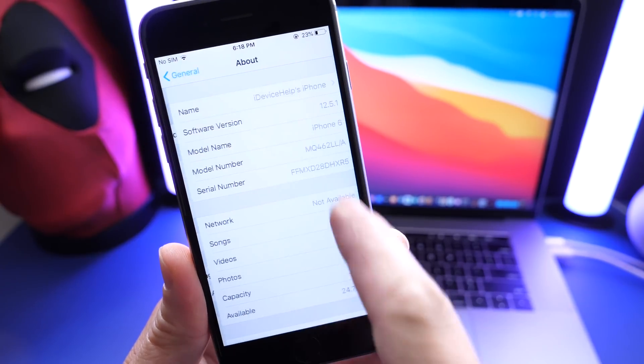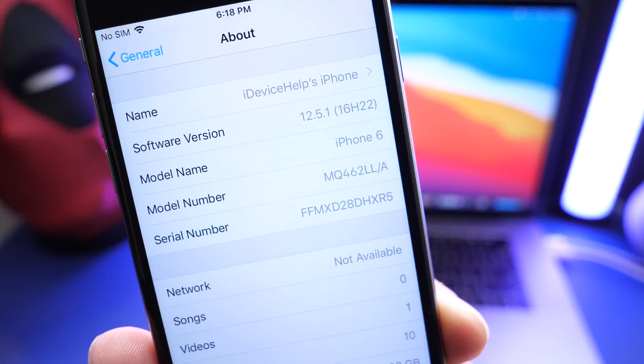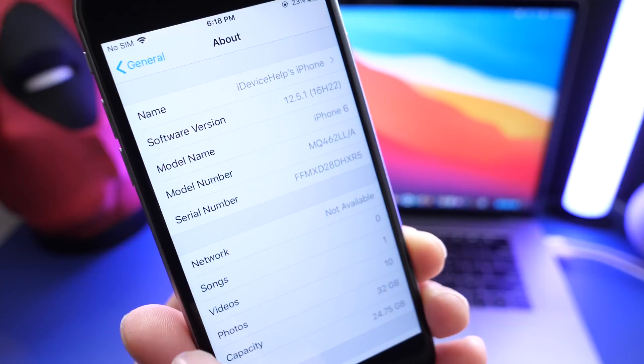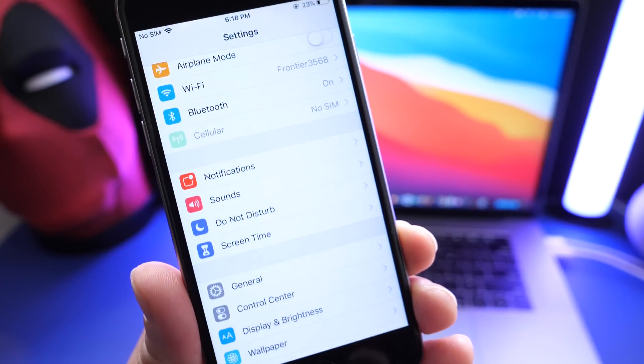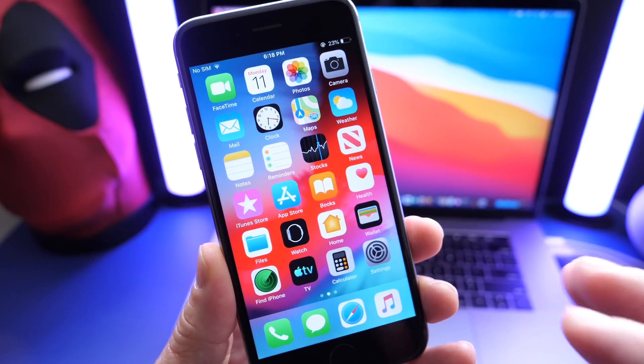Going over to General > Software Update or About, we can see that the latest software update comes in build number 16H22. This software did not go through any beta testing — it was just quickly released to everyone worldwide.